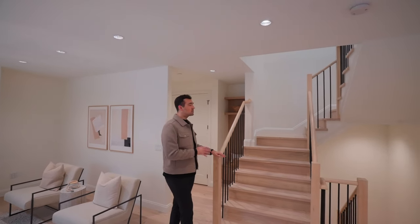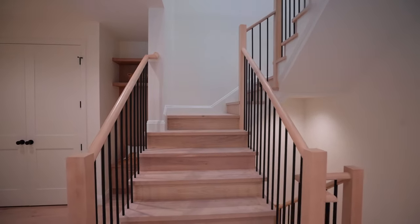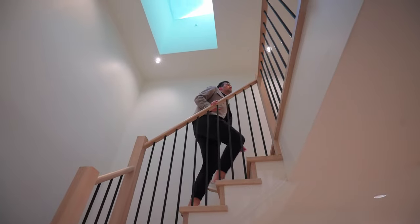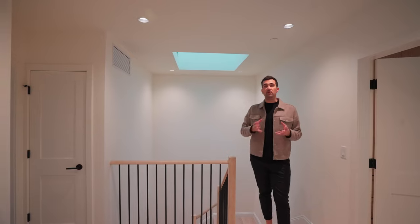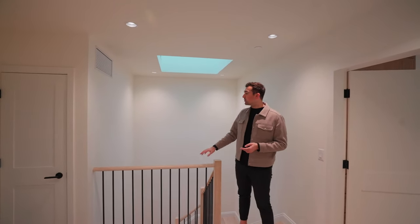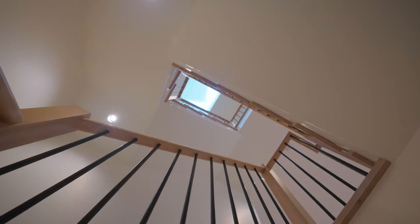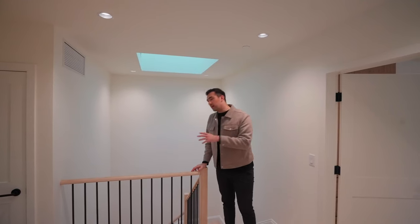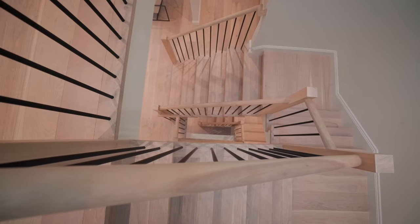As we head upstairs, we have this beautiful wood staircase. The upstairs is designed for family life — all of the bedrooms are up here, which is great if you want to be close to your family. There's a really beautiful skylight to let a lot of natural light into the upstairs. And if you look below, you can actually see all the way down into the lower level of the home, which is a nice little design detail.